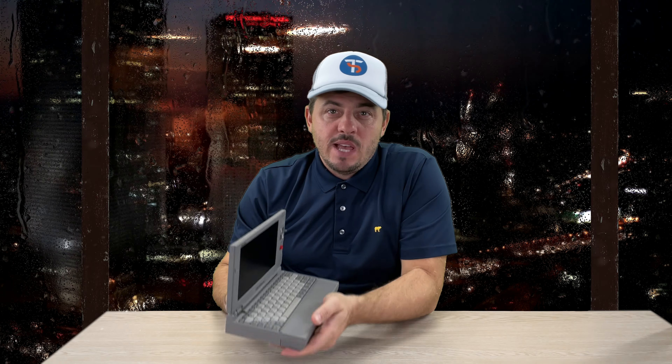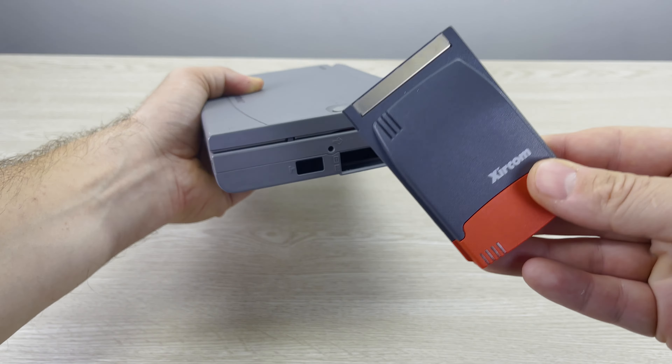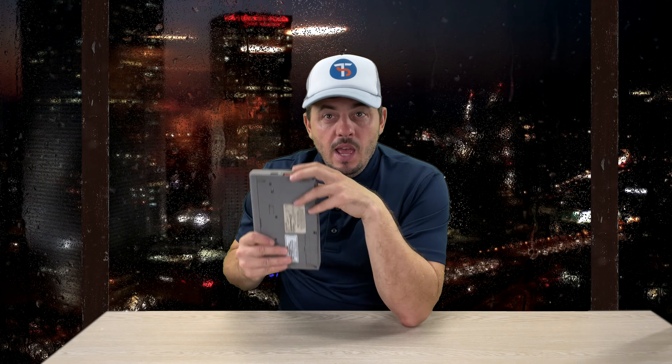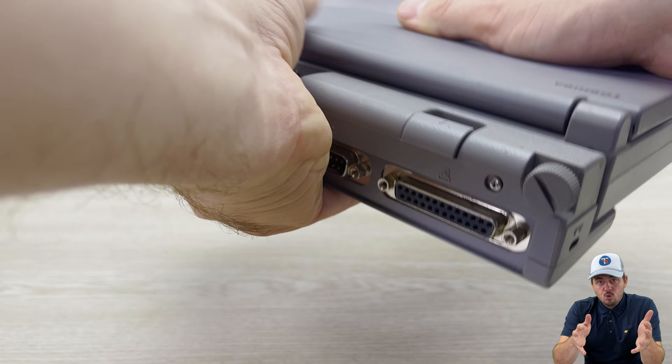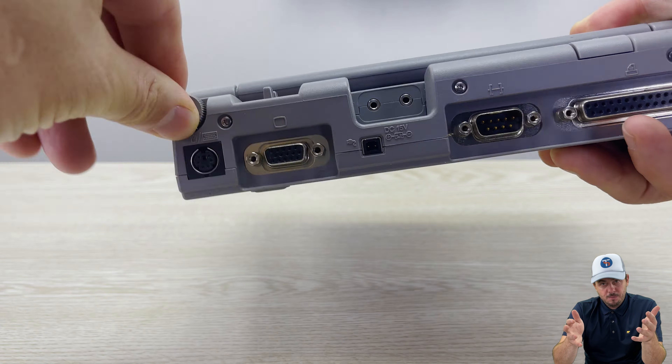This little wonder has a docking station and a PCMCIA modem and networking card, so you can actually connect the Libretto to the internet. The modem speed is up to 56 kbps, or about 7 kilobytes per second. In simpler terms, it would take you 10 days to download an average-length HD movie. The docking station allows you to connect a printer, an external monitor, as well as a PS/2 keyboard and a mouse.